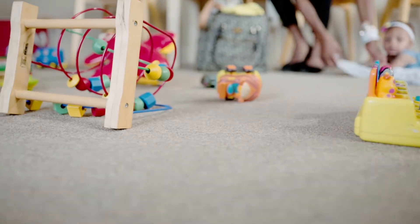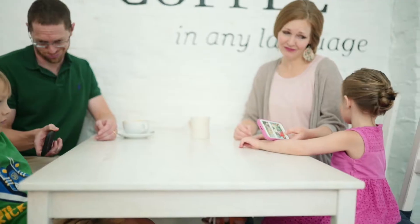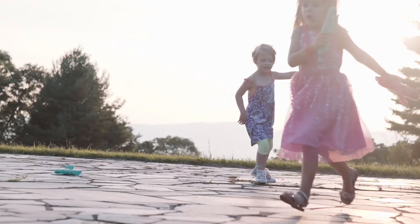Kids don't need one more beeping battery-powered plastic toy to keep them entertained. They don't need us to hand over our devices to teach them how to push buttons and level up. Kids need freedom to play.